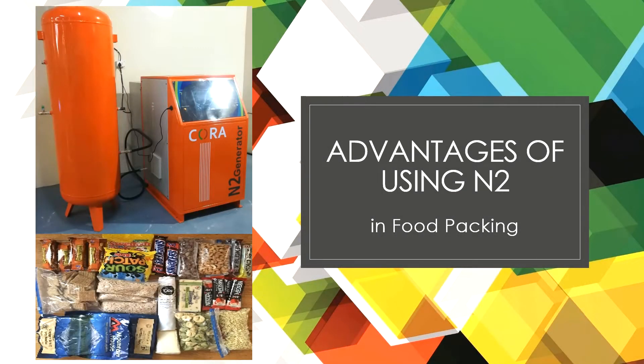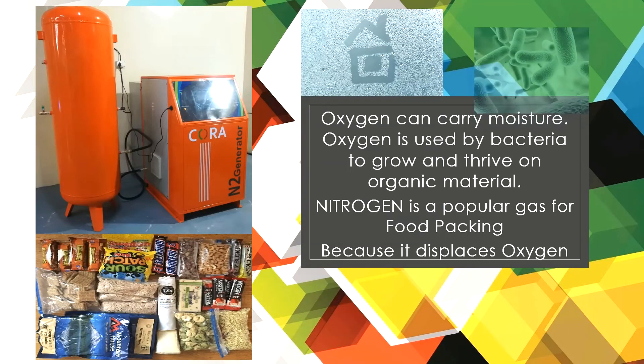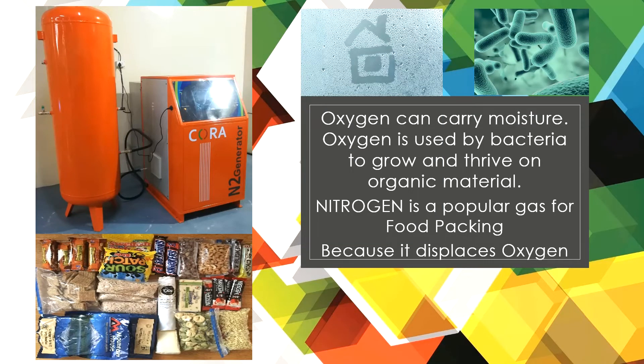Advantages of using nitrogen gas in food packaging. The use of nitrogen in food packaging is one of the most effective ways of slowing food deterioration and improving the longevity of food. Oxygen can carry moisture and is used by bacteria to grow and thrive on organic material. Nitrogen is a popular gas for food packaging because it displaces oxygen.